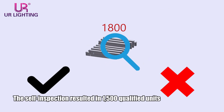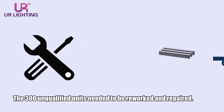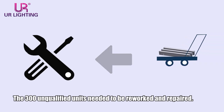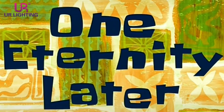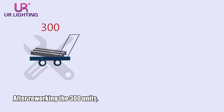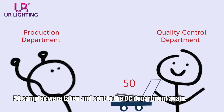The self-inspection resulted in 1,500 qualified units and 300 unqualified units. The 300 unqualified units needed to be reworked and repaired. After reworking the 300 units, 50 samples were taken and sent to the QC department again.